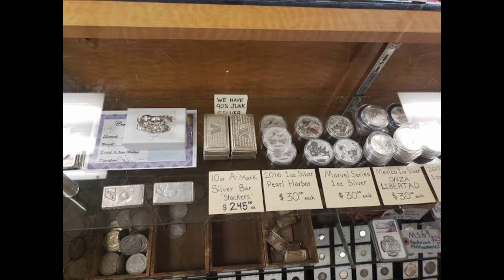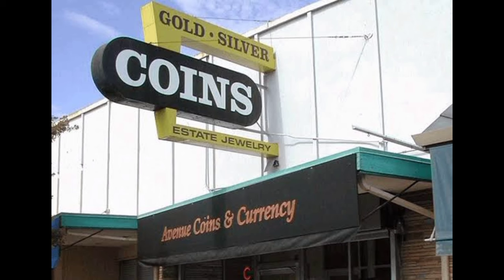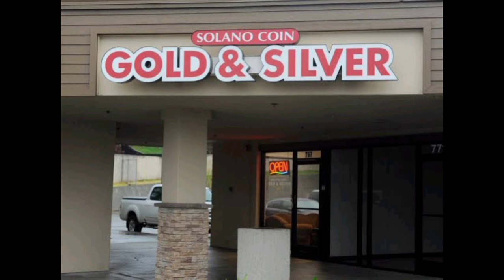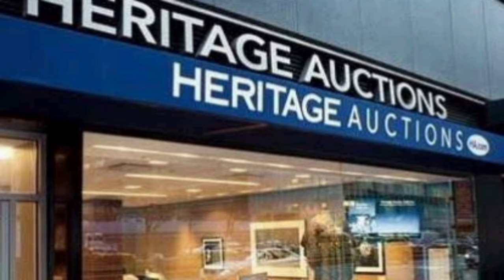Fraudsters have been known to target sellers of such items. Still, many professional collectors commonly buy and sell on eBay — it is a viable choice for experts. Working with a local dealer in a direct sale usually is quick.